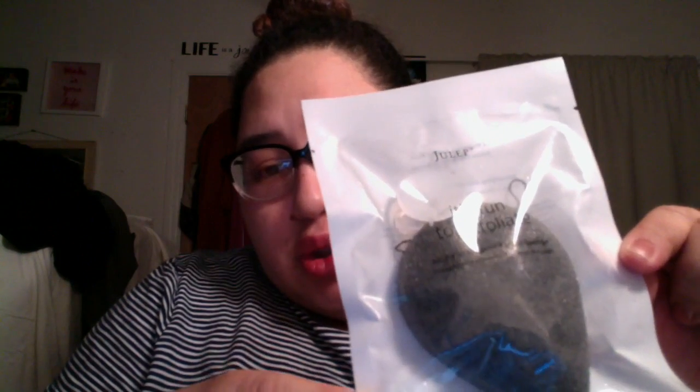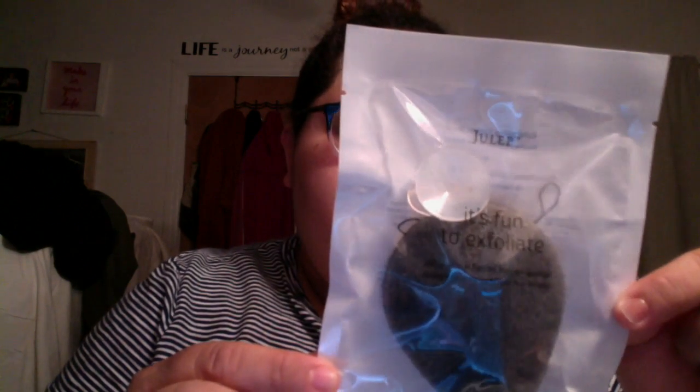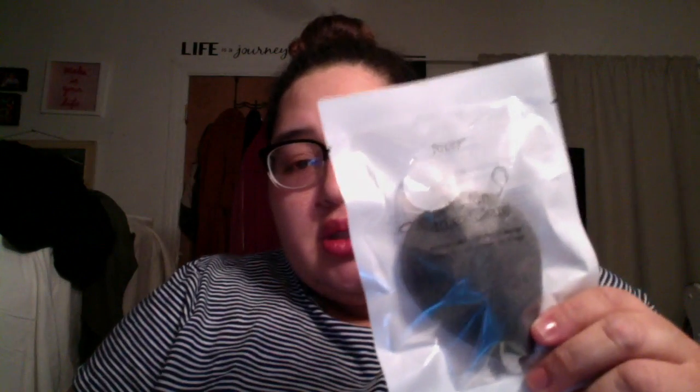First up is a Julep 'Fun to Exfoliate' bamboo charcoal powder konjac root exfoliating sponge. I've heard great things about charcoal, and this is a full-size item. You wet the sponge and just massage in circular motions — really great for exfoliating your face.